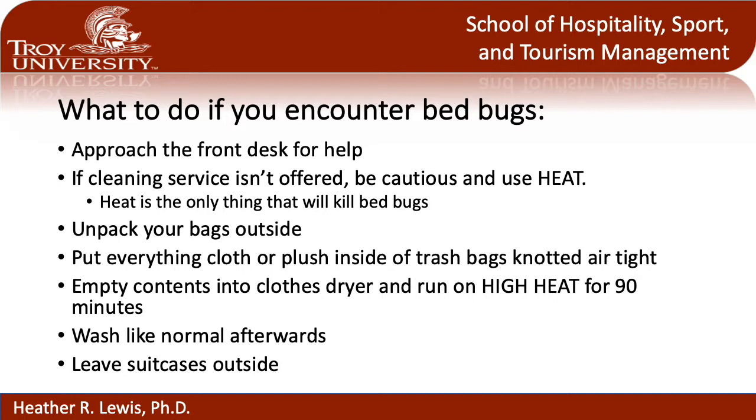There are a couple of things you need to do to protect yourself. Pack up all your belongings, leave them in that suitcase, and take them home with you. Once you get home, do not take your suitcase inside your home. If you take it inside, you are essentially inviting those bed bugs into your house with you.